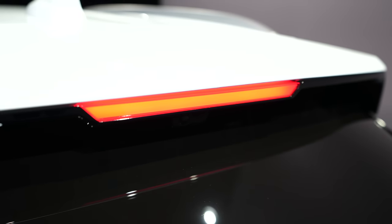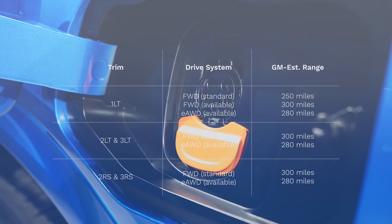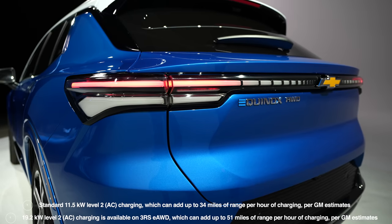In terms of range, the highest you can get is around 300 miles, though that depends on what drive system you have. For charging, there is an animation for that which is a nice plus, and with standard DC fast charging you can get about 70 miles in 10 minutes.